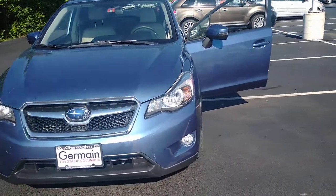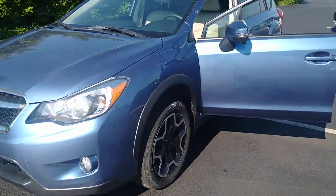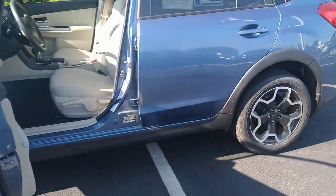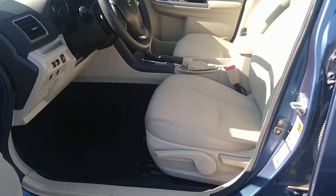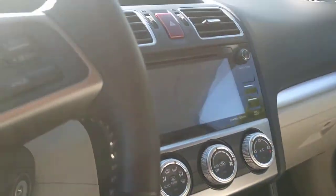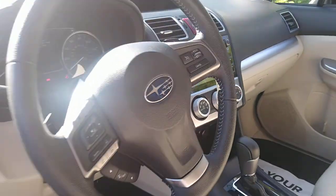We got a 2015 Subaru Crosstrek — look at the colors, great on there, no blemishes. Let's get a look at the inside: got your manual seats, leather interior, heated seats, center console, and the steering wheel.